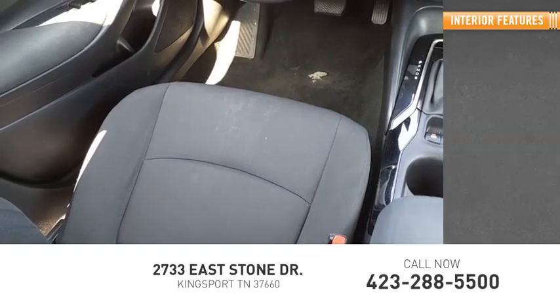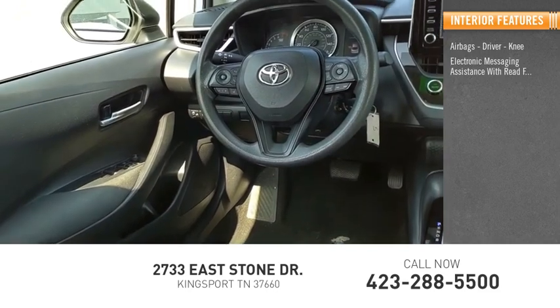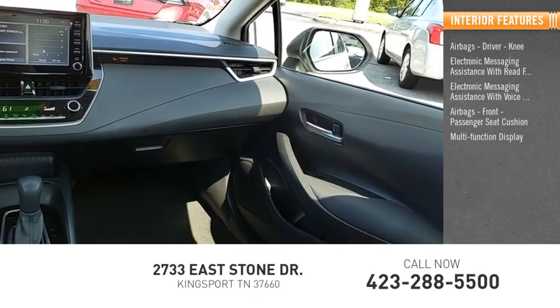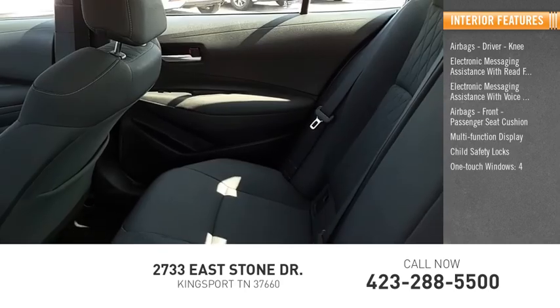Inside you'll find airbags — driver, knee — electronic messaging assistance with read function, electronic messaging assistance with voice recognition, airbags for the front passenger seat cushion, multi-function display, child safety locks, one-touch windows — four.